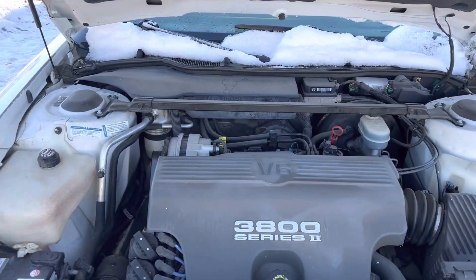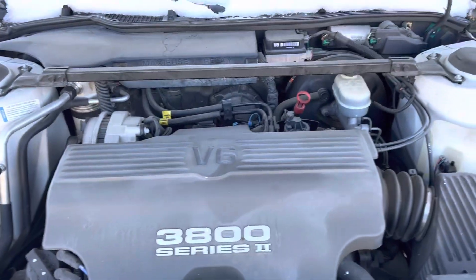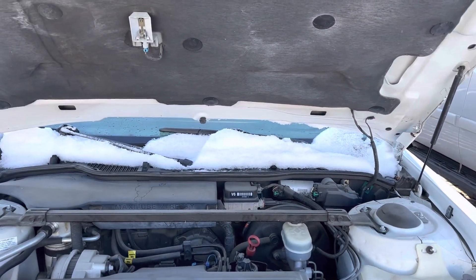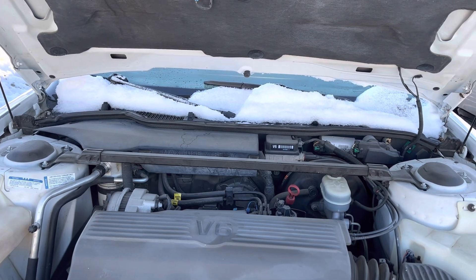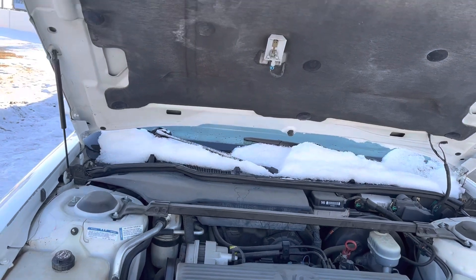That's the 3.8 Series 2 motor. Very, very good on gas — I can do 400 kilometers on less than a quarter tank on this car, and I think that's pretty damn good.